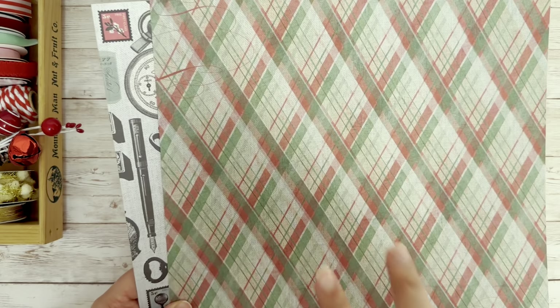And then this really nice classic colors vintage plaid — but it's in this diamond shape, which I really love.